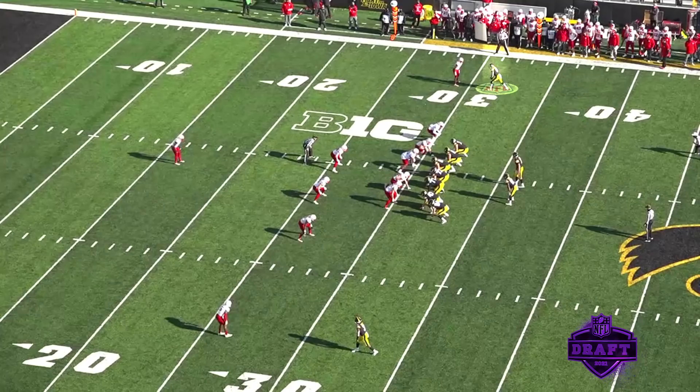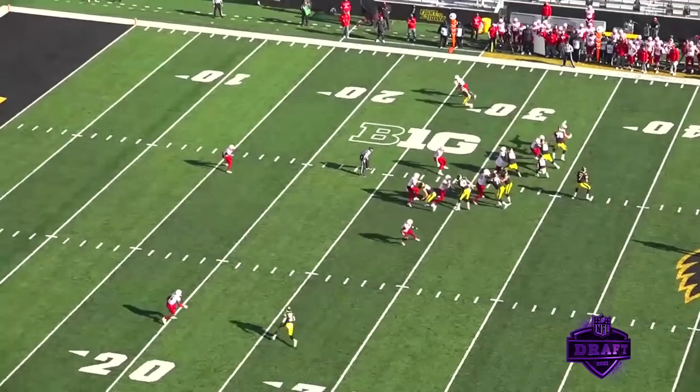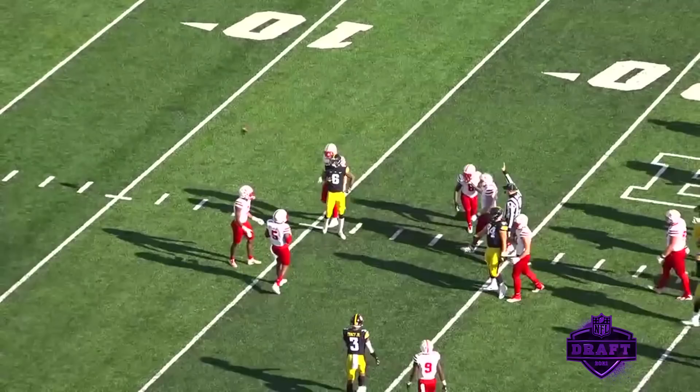On this play it's a straight-up slant. The corner is rolled up on him, he makes a move, plants that foot, gets a little separation, catches the ball, takes the big hit, rolls over, comes up moving the chains — great reception.